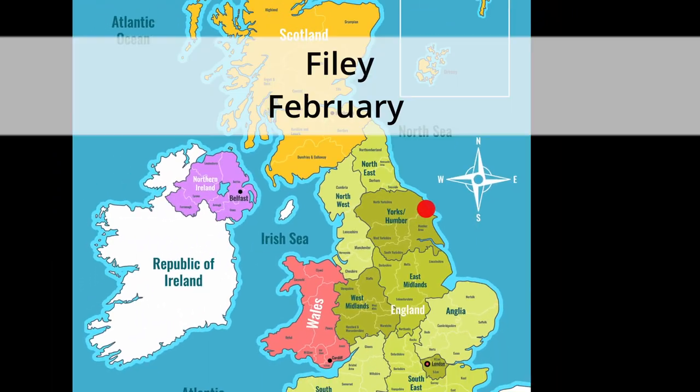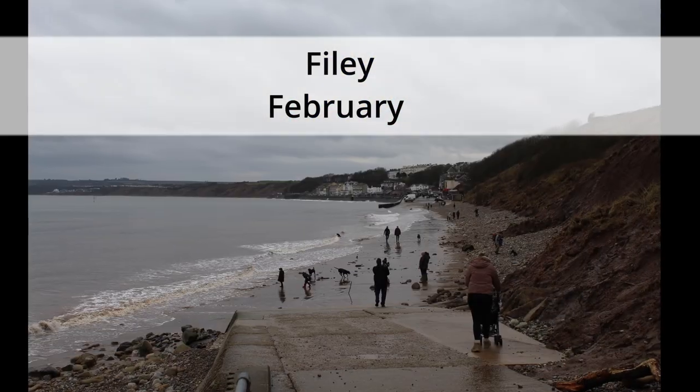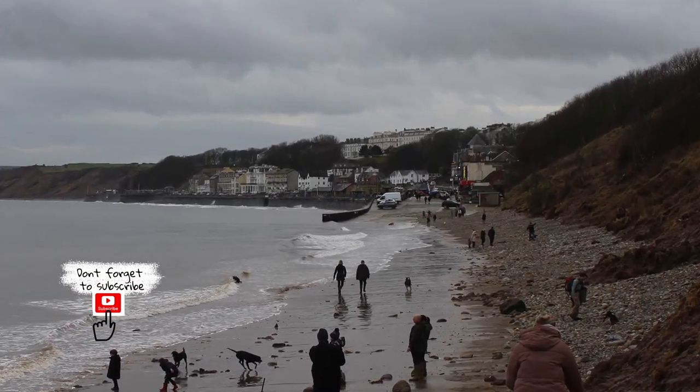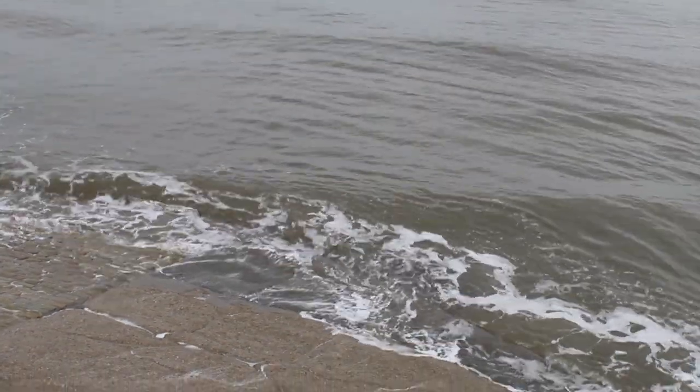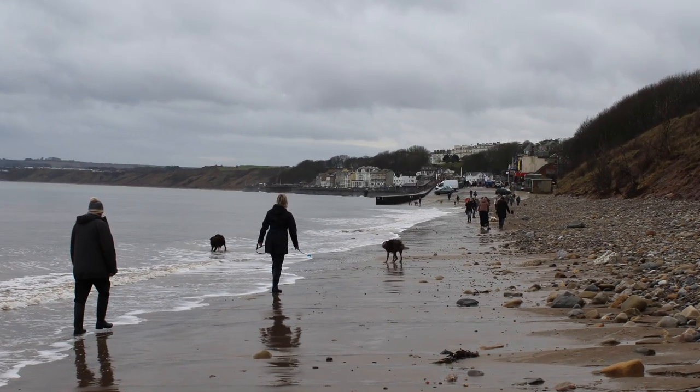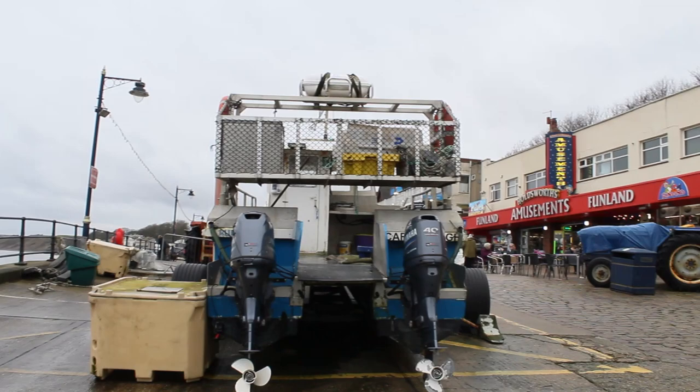So today we went to Filey, one of our favourite places. We parked on top of the cliffs, but unfortunately when we got to the bottom the tide was in. So we had to do a mad dash across the beach to reach Cobble Landing, which is always great fun.